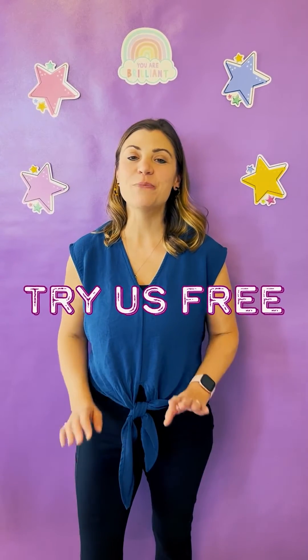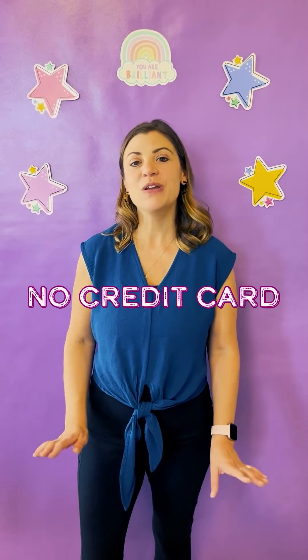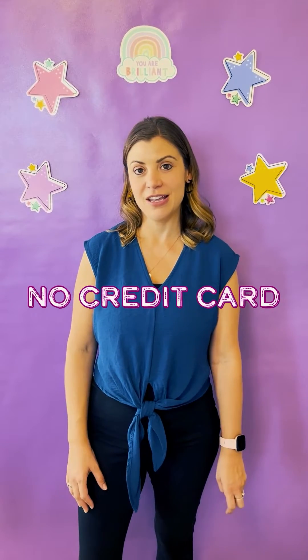We understand that trying something new can be a little bit daunting. That's why we offer a completely free trial class. There's no risk or obligation — you don't even need to enter a credit card to get started. It's a great way to see if Growing Brilliant is a good fit for your family.